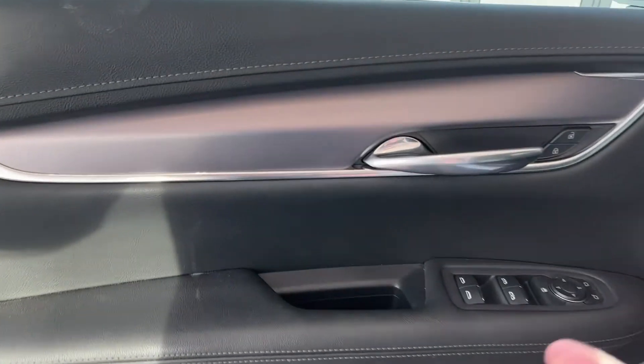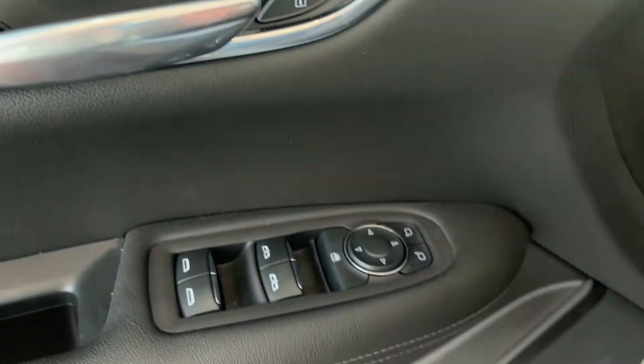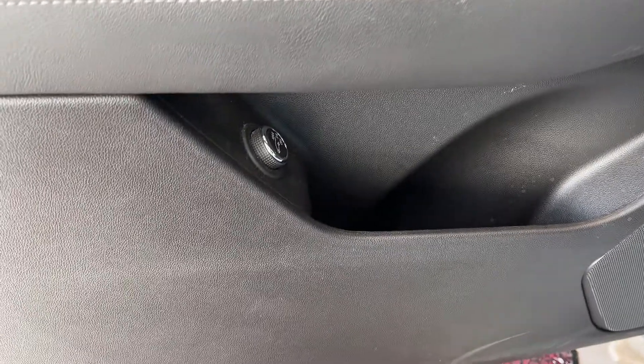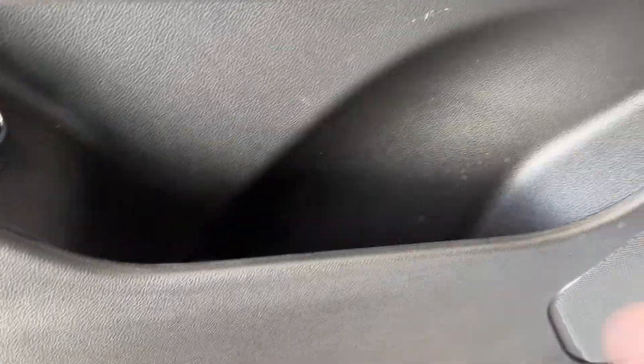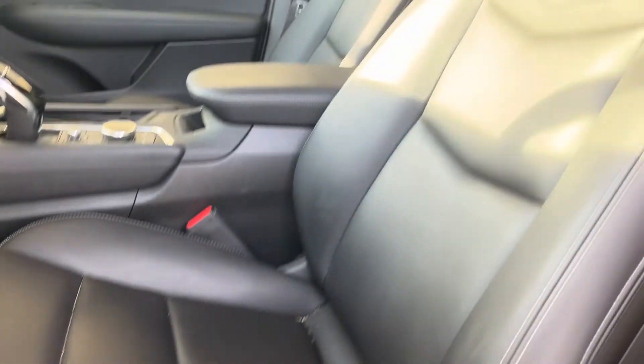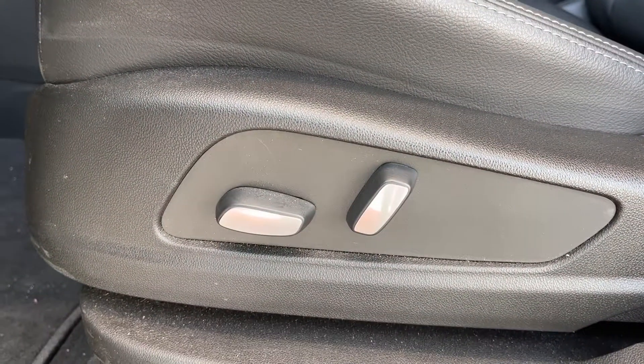Onto the interior of the vehicle. We have some brushed aluminum, chrome door handle, power unlock and lock buttons, we also have power window and mirror buttons, power liftgate, as well as some storage, our main Bose audio speaker, jet black front leather seats, the chrome accent, and power seating options.